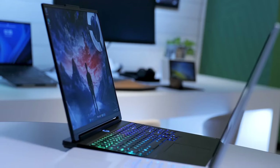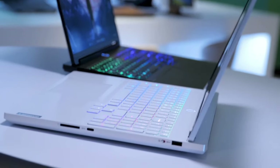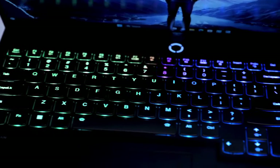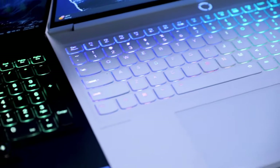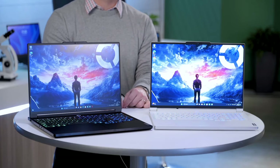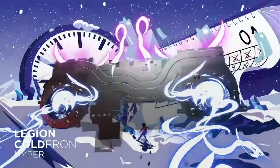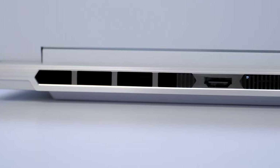In addition to its impressive performance, the Legion 7i boasts a sleek and premium design with customizable RGB lighting effects, giving it a distinct gaming aesthetic. The laptop features a comfortable and responsive keyboard with per-key RGB backlighting, providing gamers with precise control and customization options. With advanced cooling technology including Lenovo's Cold Front 3.0 system and vapor chamber cooling, the Legion 7i stays cool under pressure, allowing for extended gaming sessions without throttling.